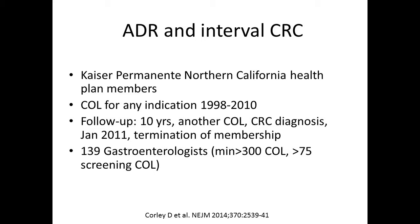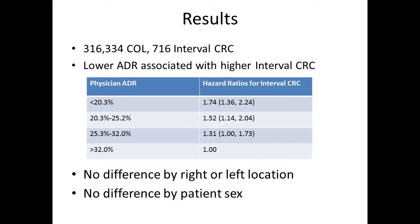Is ADR associated with interval cancer? This was answered by two landmark studies. The first was from Poland — a cohort of screening colonoscopies on 45,000 subjects by 186 endoscopists. 42 interval cancers were detected. Compared to physicians with ADRs above 20%, those with lower ADRs had a higher hazard ratio of interval cancer, showing a clear separation. Similar data were validated by a Kaiser Permanente Northern California study — 316,000 colonoscopies, 716 interval cancers — confirming lower ADRs are associated with higher interval cancers, almost a dose-response relationship.